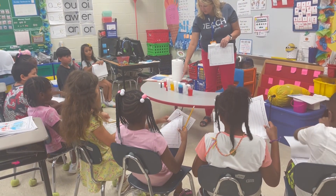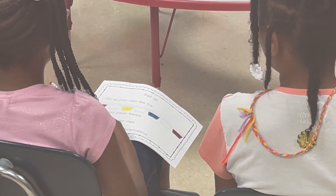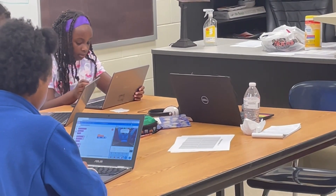First grade students are learning today about primary and secondary colors by getting to experiment hands-on with their favorite colors. Fourth and fifth grade students are getting creative and coding with things that interest them.